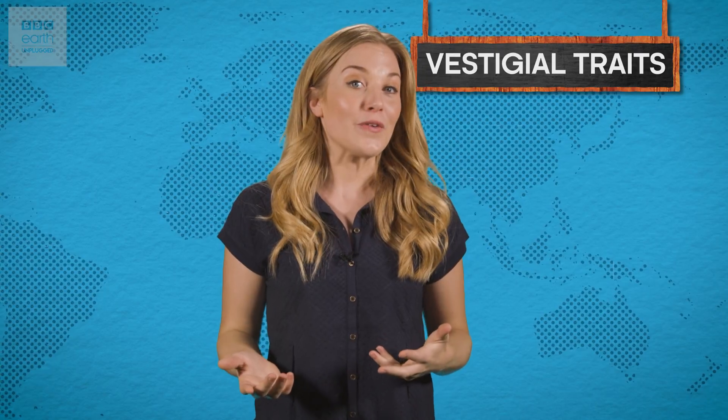We might think of ourselves as pretty evolved creatures, but did you know that each and every one of us are hoarding body parts that we no longer need? It's not quite as weird as it sounds — the body parts are still in our bodies. But these vestigial traits, as they're known, are a hangover from our evolutionary past and a time when we might have done things a little differently.